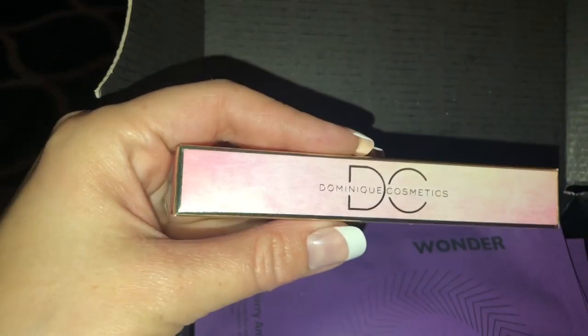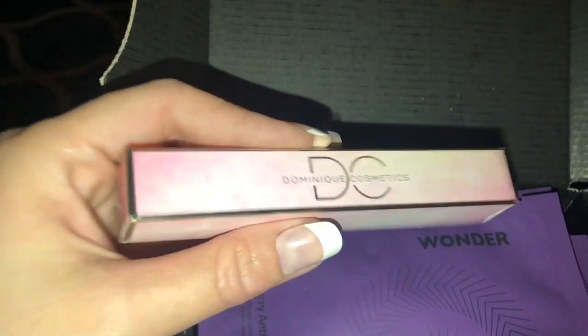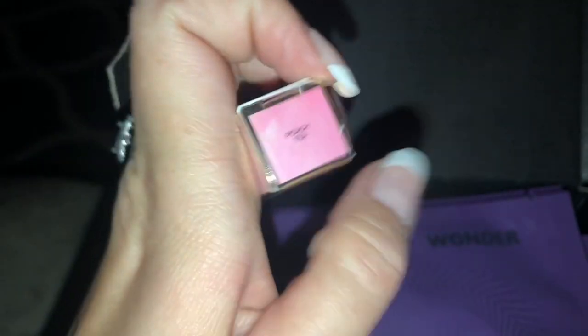And then I got this lip gloss. It's Dominique Cosmetics, and it is a tinted lip gloss in the shade Peach Tea.